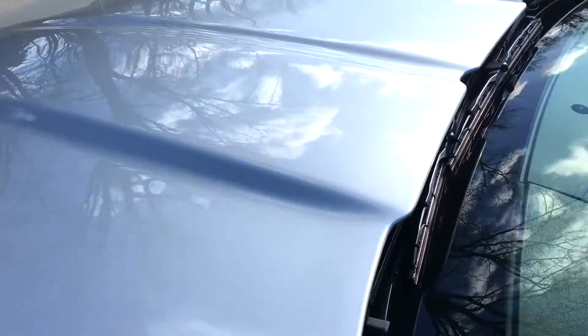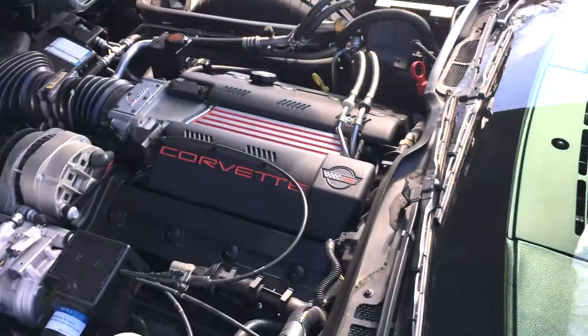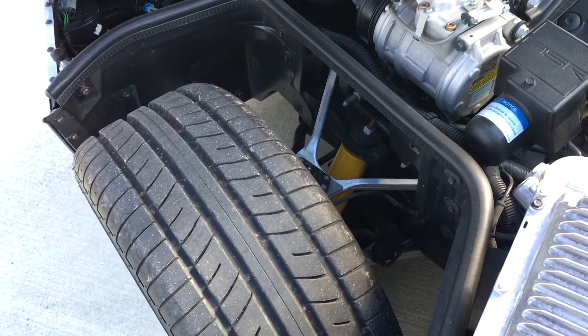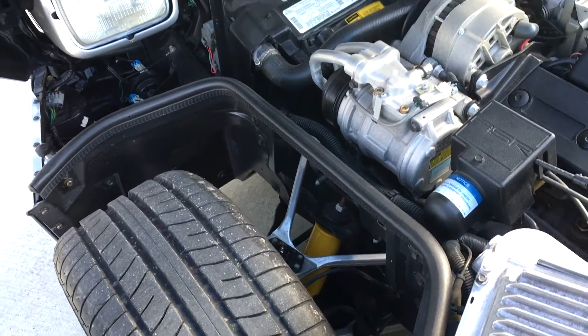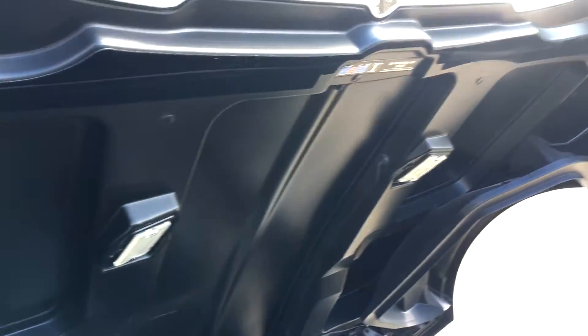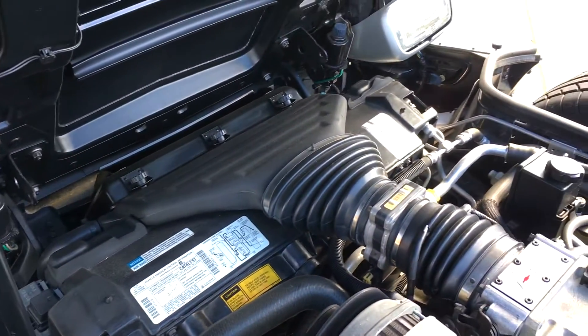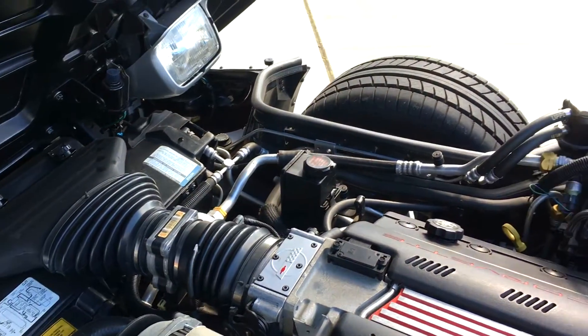Heated mirrors, car is loaded. I think he did replace the battery in it. You can see under the hood — not even a water spot on there. Very nice car here.